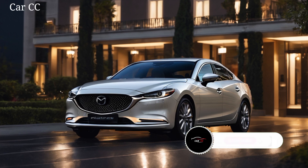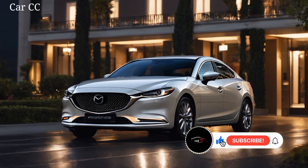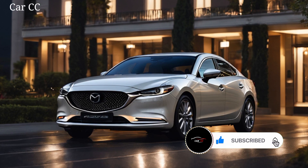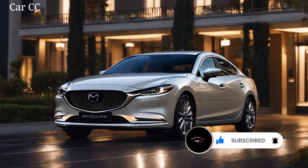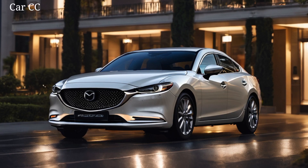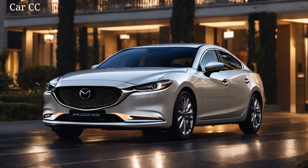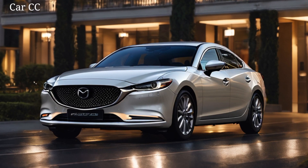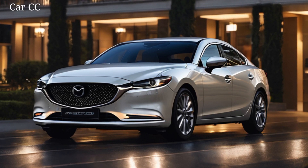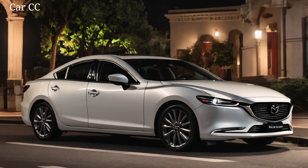Expect sharp handling, responsive steering, and an engine that sings like a siren when you unleash the beast. But this isn't just about brute force — the 2025 Mazda 6 is packed with tech that'll make you feel like Tony Stark cruising down Sunset Boulevard. Advanced driver assistance systems keep you safe and sound, while a next-gen infotainment system puts everything you need at your fingertips. Imagine voice commands that actually understand you, a heads-up display that feels like magic, and a sound system that makes every drive a concert.